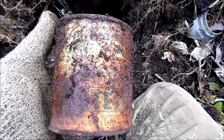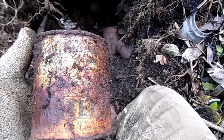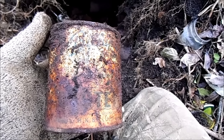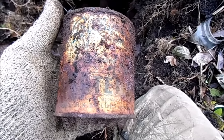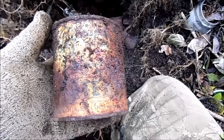The only can I can find that has any graphics left on it is this one — it's an oyster tin. They seem to have stronger paint than most cans and they're very collectible. So I might bring this one back and try to clean it up.